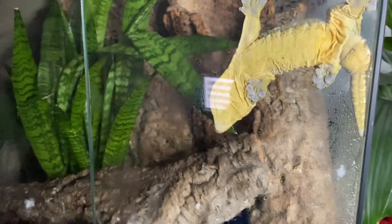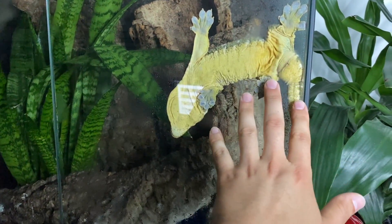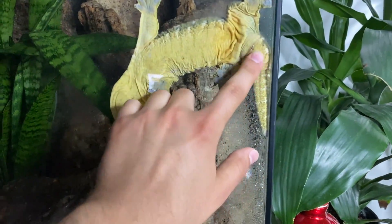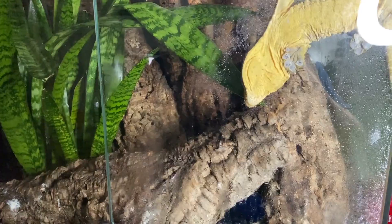Especially these ones because they produce a lot of waste and their waste is messy. Right here we have my male — this is Jabba. You can see the obvious hemipenal bulge there through the glass. And Leela was just under here walking around; I think she was checking out the water dish. I've just misted the enclosure here, so let's see what we can find.